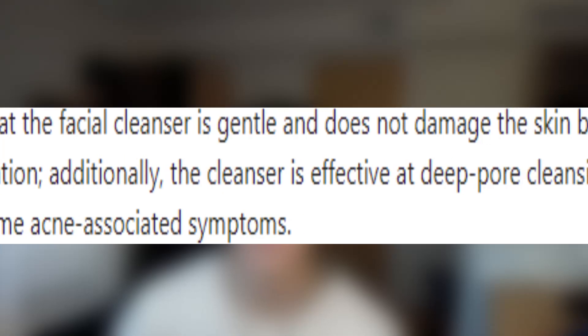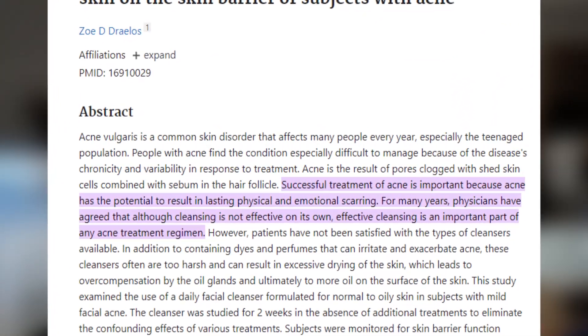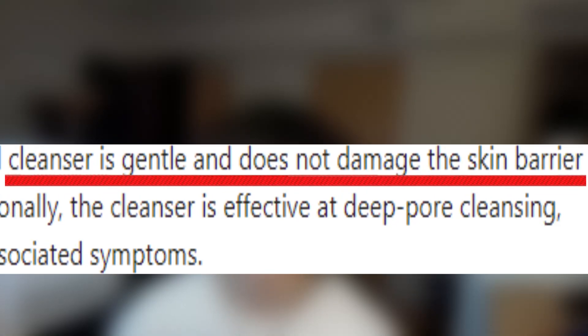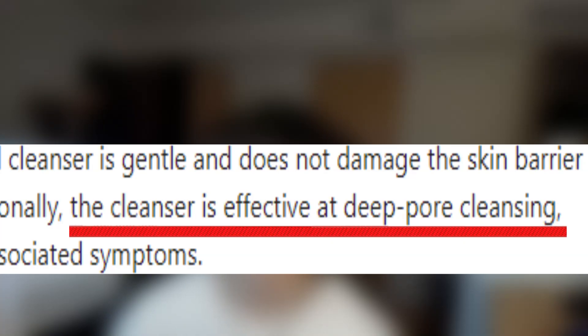One of the first things people buy for a skincare routine is a facial cleanser, and for good reason. Science has shown that cleansing is an important part of a skincare routine when it comes to getting rid of acne. However, cleansing itself will not eliminate acne, so we'll be mentioning other things that help. When it comes to specific cleansers, we need to ensure it is gentle — we don't want it to damage the skin barrier, which could result in sebum overproduction and breakouts.